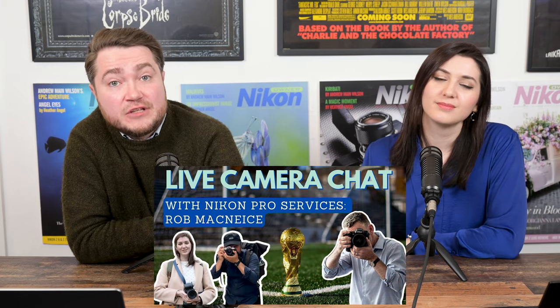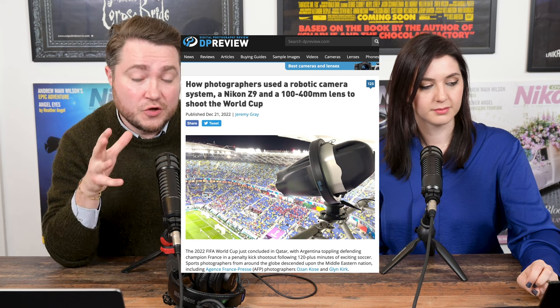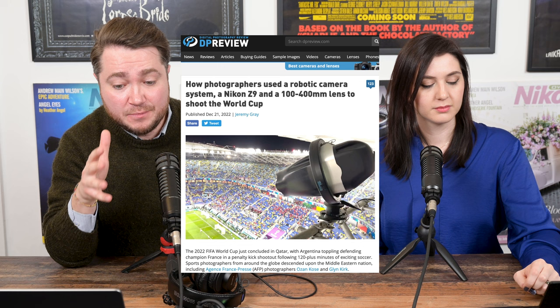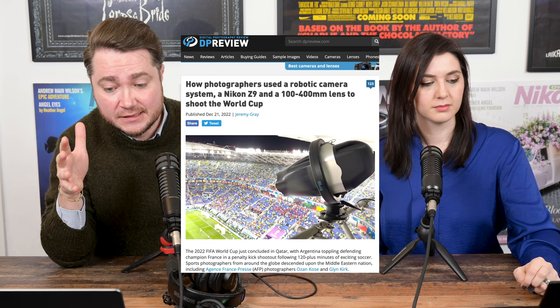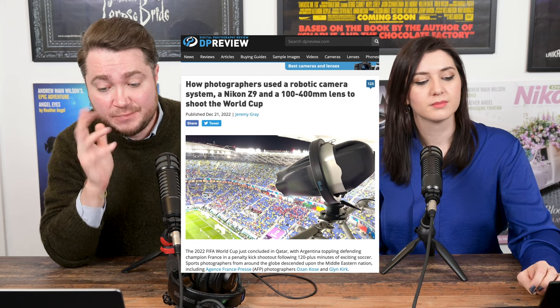If you missed last week's live camera chat with Rob McNeese, head of Nikon Professional Services in the UK, do check it out. In that live stream he talked about robotic cameras being used at the World Cup, and his work as part of the Nikon Service Center in Qatar for the World Cup itself. For more on the robotic camera system used by Agence France-Presse and other press photographers, have a look at DP Review's article specifically on Mark Roberts' motion controls.